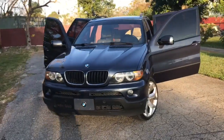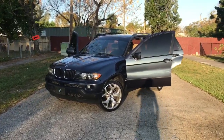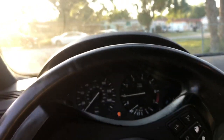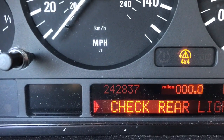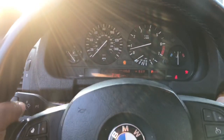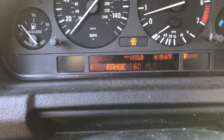I guess you guys are wondering: damn, this thing is clean for 250,000 miles. Yeah, the truck has 250,000 miles on it — let me show you guys. The pixels are probably a little bit going out, but that's about it.